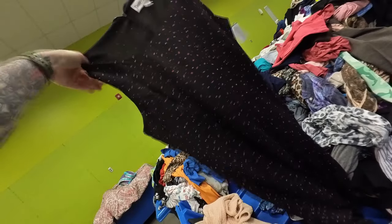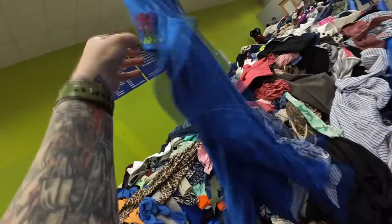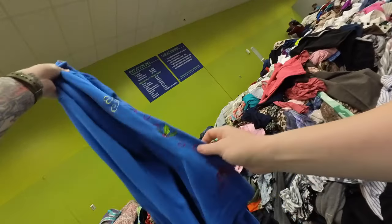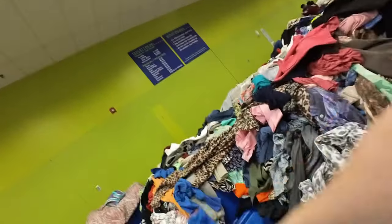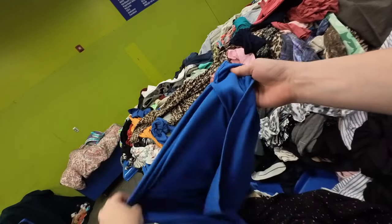Goodwill wanted to charge $15 for this Dana Nicole dress. It is a vintage 90s dress, but I definitely would not pay $15 for that at a retail thrift store. This is a vintage piece with some cardinals — very on the nose for the holiday season — but I just decided to pass on it.